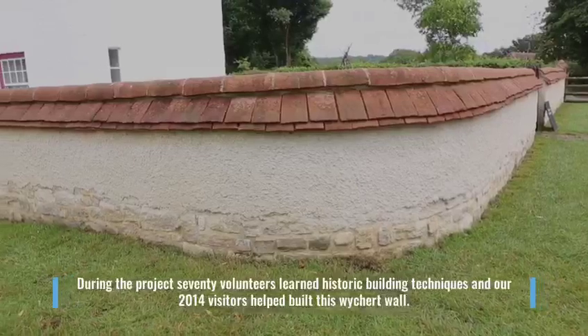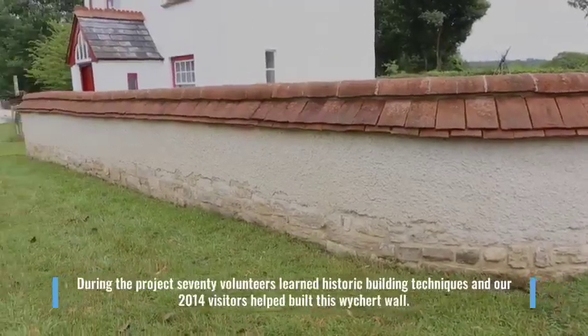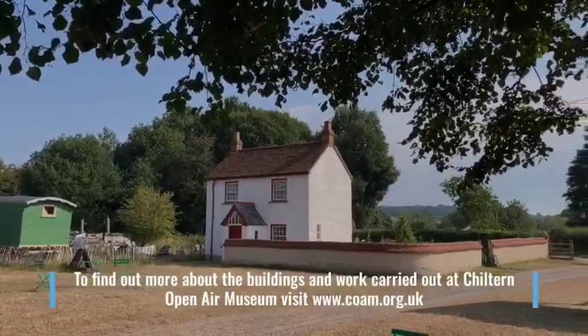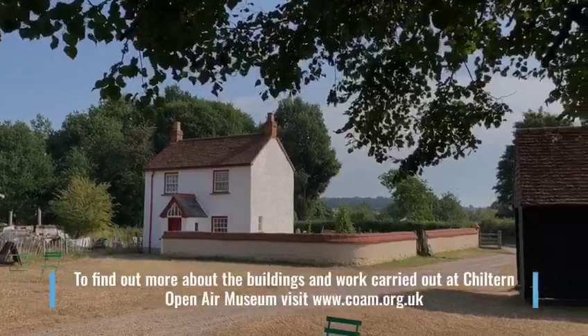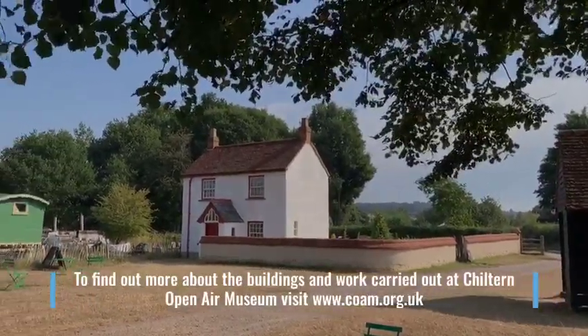During the project, 70 volunteers learned historic building techniques and our 2014 visitors helped build this Wichert wall. To find out more about the buildings and the work carried out at Chiltern Open Air Museum, visit www.coam.org.uk.